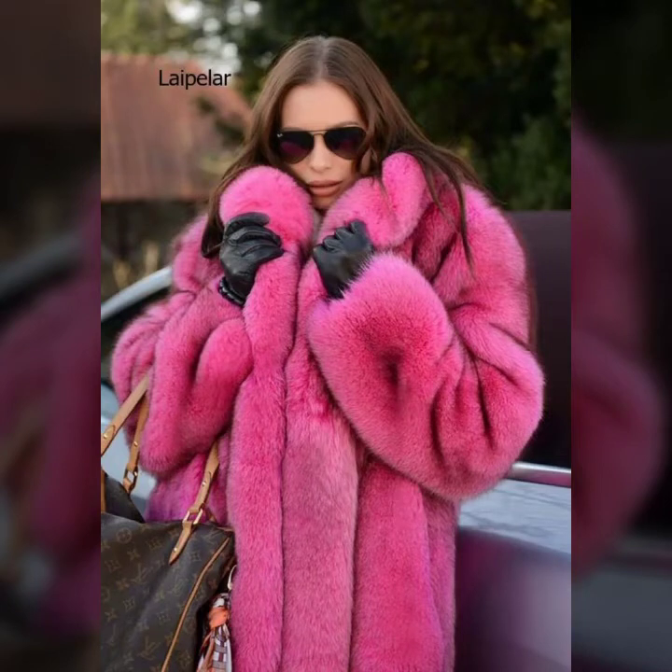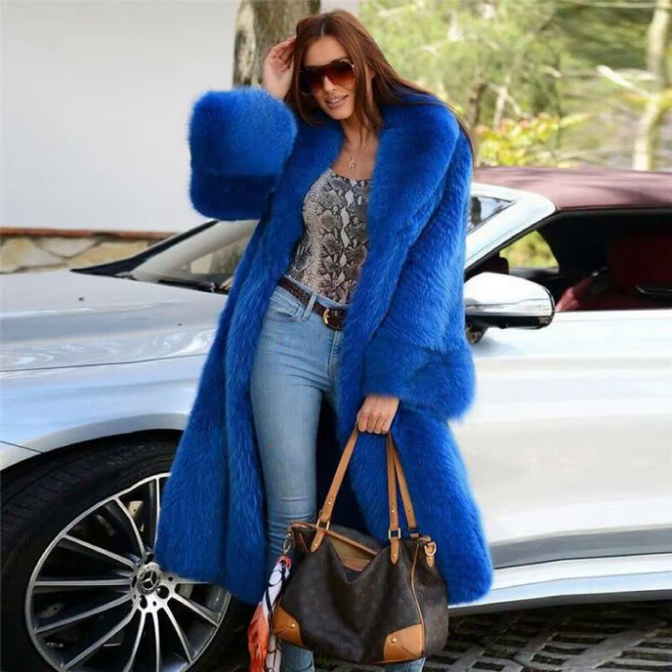Hey guys, how are you? I hope you are fine and doing well. This is me, Asia, and welcome to my YouTube channel Asia Fashion Vlog.